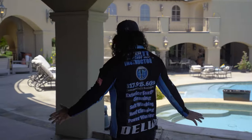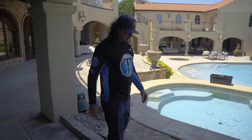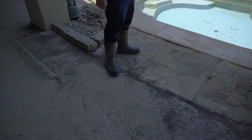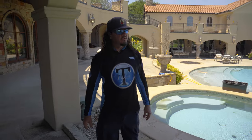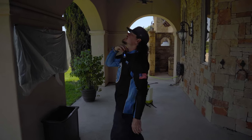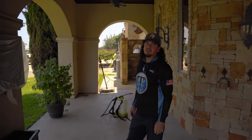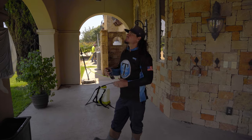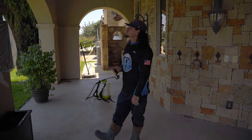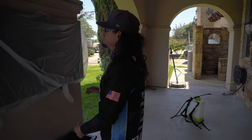We've got a lot of buildup back here — not sure what was going on; they were working on something. We'll need to rinse all of this off first so we can see what we're working with. Some of these areas back here are not necessarily organic growth, but they are pretty dirty — a lot of gray dust and dirt buildup. That's something I'm going to want to wash. I'll probably add a little more pressure than a soft wash nozzle would provide. I've got my dual lens, so I'll crank down the pressure and hit that at about 500 PSI or so.